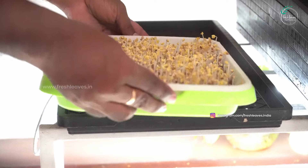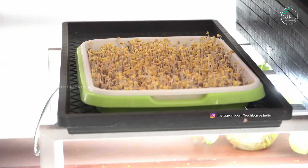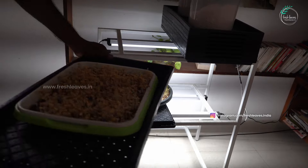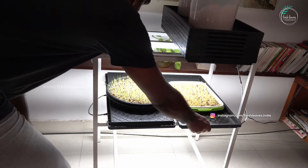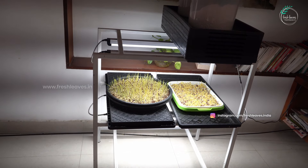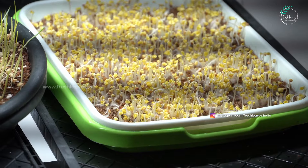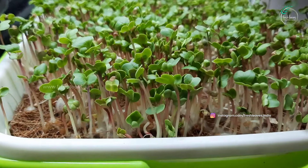We will introduce a light load in the middle of the microgreens. We will take 3 to 4 days to build up the light load. Mainly, we will use the bottom water feed. Now, we will use a 24-hour light cycle for the microgreens.